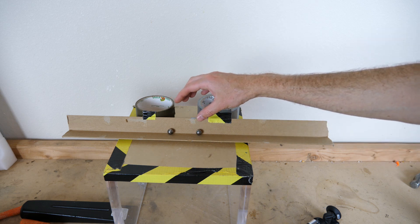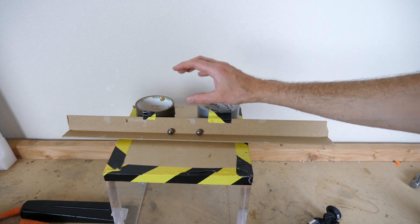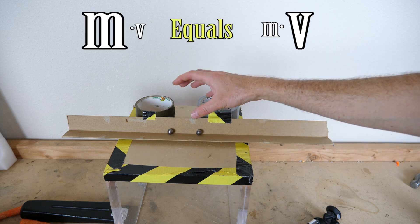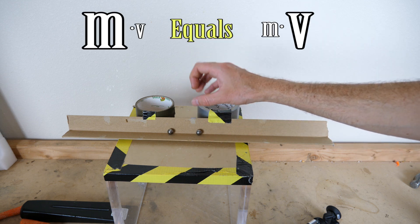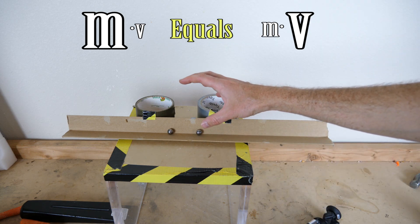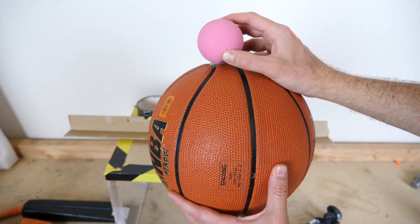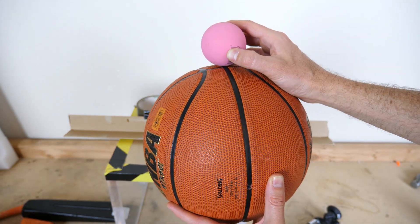So when masses are not equal, in order for momentum to be conserved the velocity has to change. When there's a huge mismatch in masses, the velocities can be wildly different. This is easily seen in what's called the stacked ball experiment, where you stack one ball on top of another.